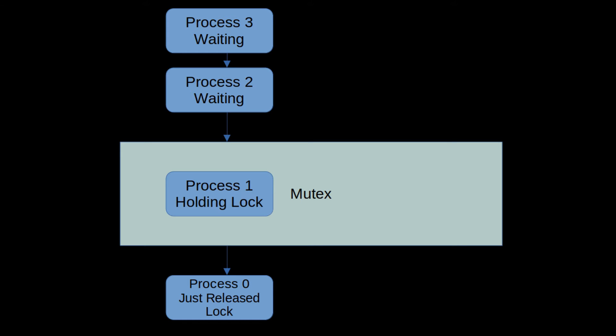A standard mutex ensures that only one thread of execution can hold the mutex at any time. If two threads want access simultaneously, the mutex will grant access to one and block the other from proceeding until the first process releases the mutex. This is commonly used to ensure that two threads don't corrupt memory by trying to modify data simultaneously.